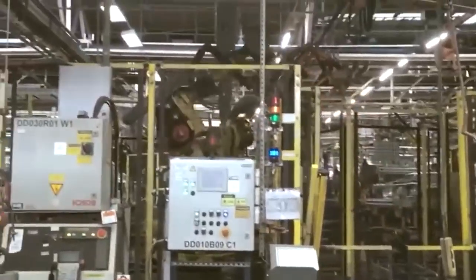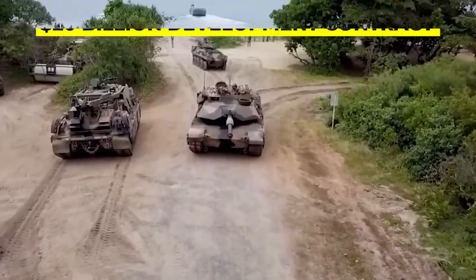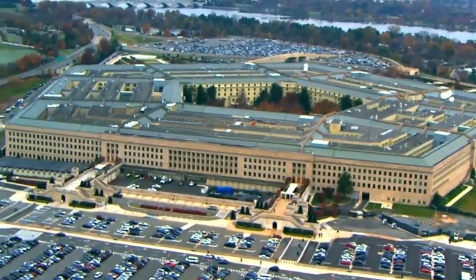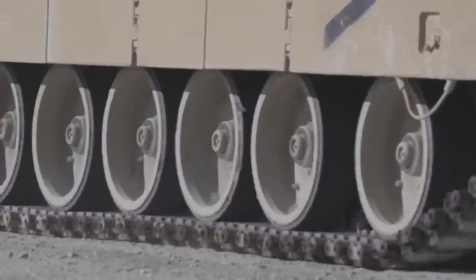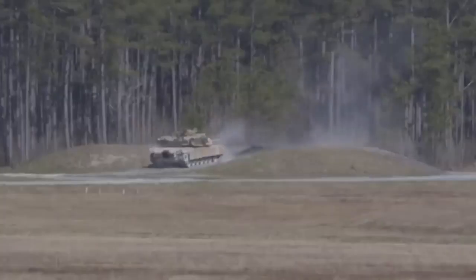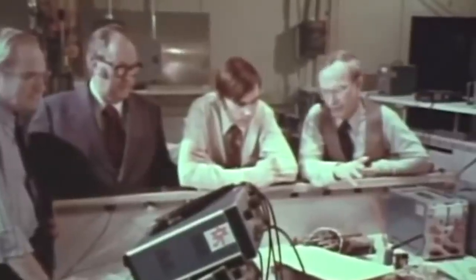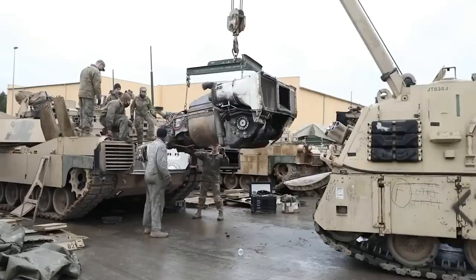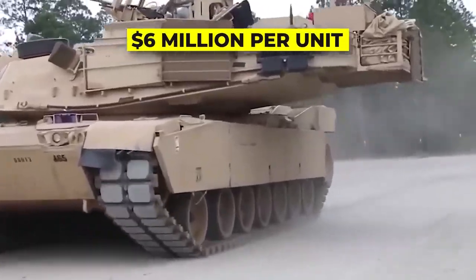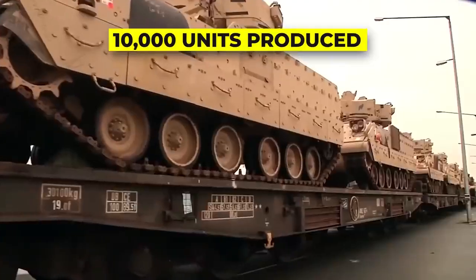Throughout the 1970s, Chrysler Defense won its competition with General Motors for its M1 prototype, a design that was soon awarded a $20 billion development contract from the Department of Defense. In 1979, the M1 Abrams began rolling off production lines — a revolutionary design with sleek armor, improved targeting, and better cross-country travel capabilities than anything else in its class. General Dynamics purchased Chrysler Defense in the mid-1970s and has continued production of the M1 Abrams to the present day, producing more than 10,000 tanks at a cost of over $6 million per unit.